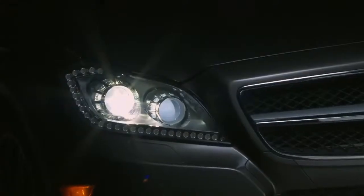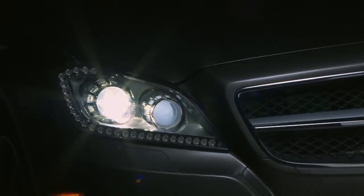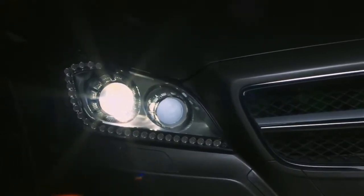Even in the darkest night, Mercedes-Benz offers visionary ways to help you see more of what's ahead. Over a decade ago, Mercedes-Benz pioneered bi-xenon headlamps. Their brighter, whiter beams help you see things more like you do in natural daylight.